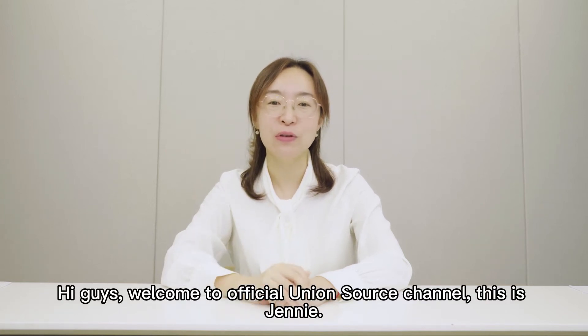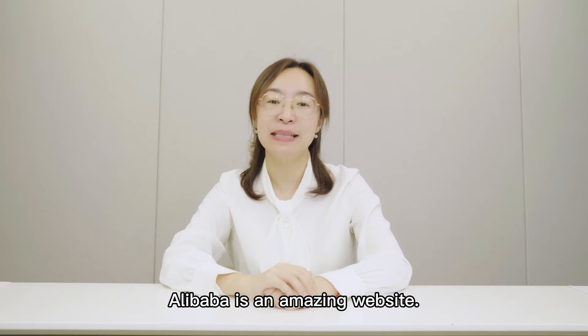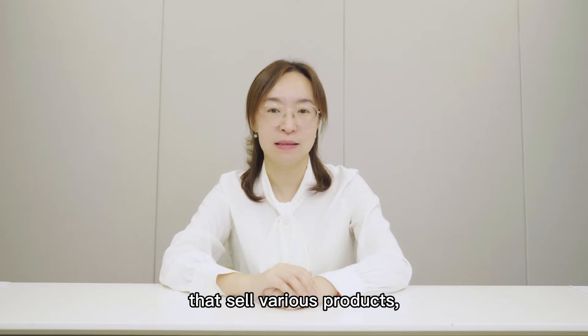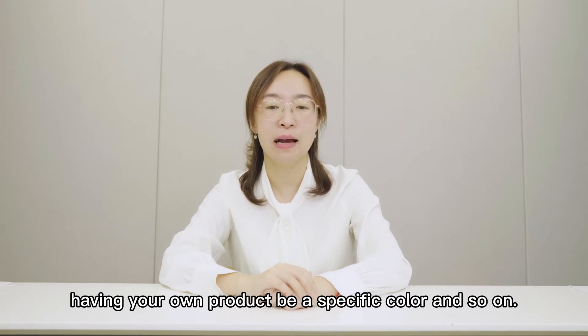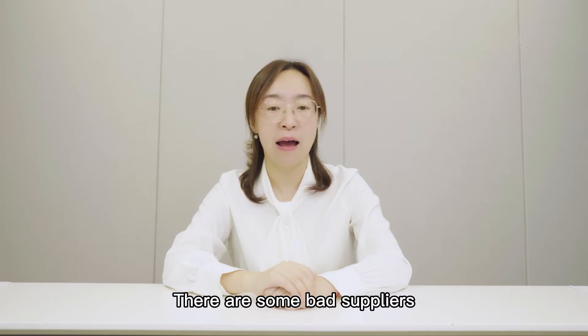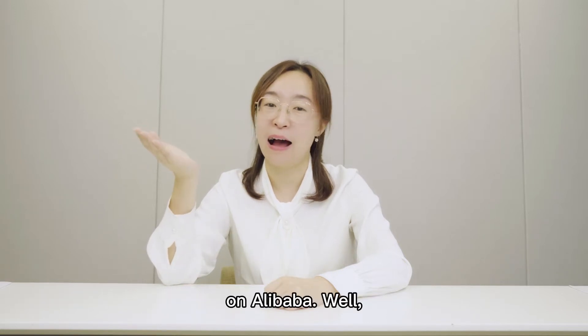Hi guys, welcome to the official Union Source channel. This is Jenny, for lots of Amazon sellers. Alibaba is an amazing website where you can find numerous suppliers that sell various products. But all things have two sides — there are some bad suppliers on Alibaba who will cheat you and take your money. So the big problem you are facing is how to choose reliable suppliers on Alibaba, and this video will help you out.